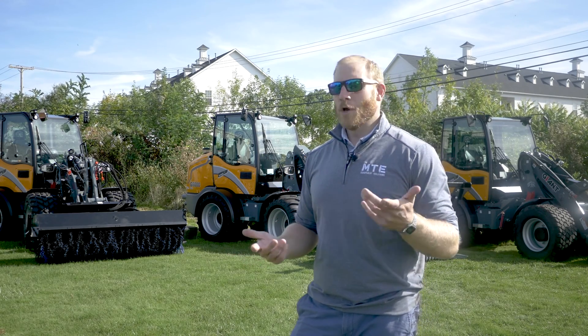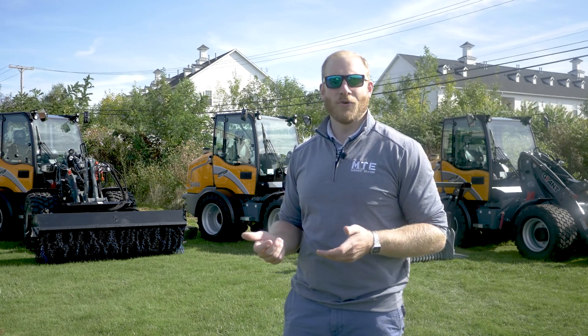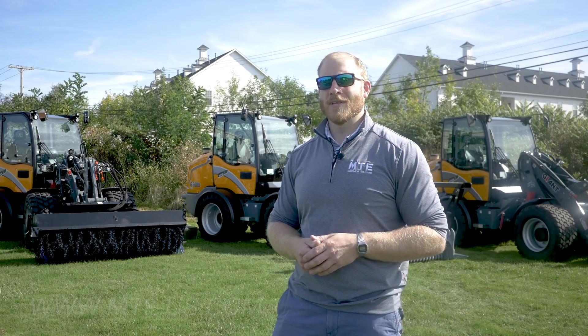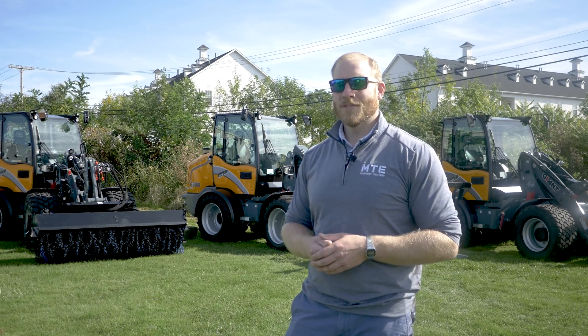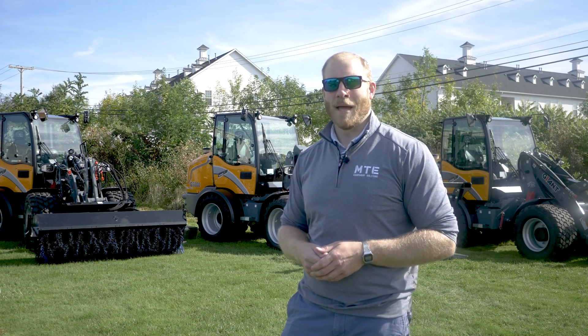If you enjoyed this video, we hope you'll check out more like it from MTE Equipment Solutions here on YouTube. If you enjoy this type of equipment and want to buy some, go to www.mte.us.com to learn more about MTE Equipment Solutions. Once again, my name has been Eric and we'll see you in the next video from MTE.